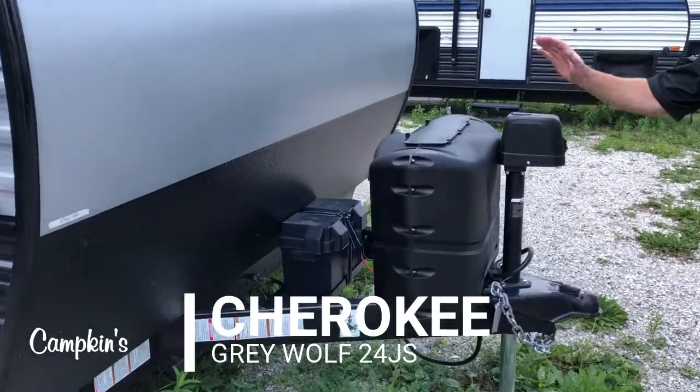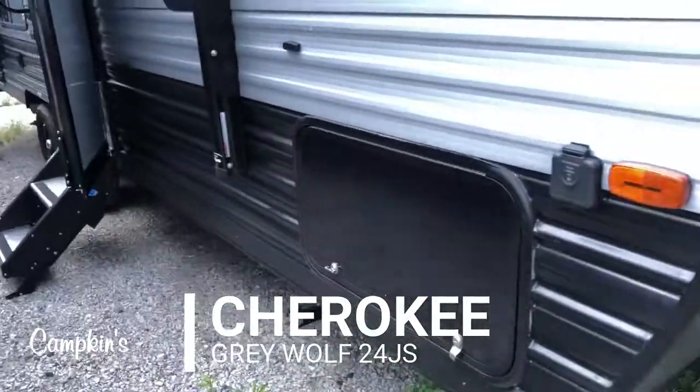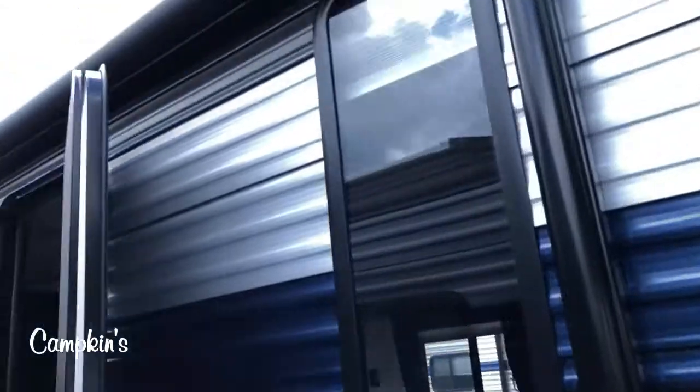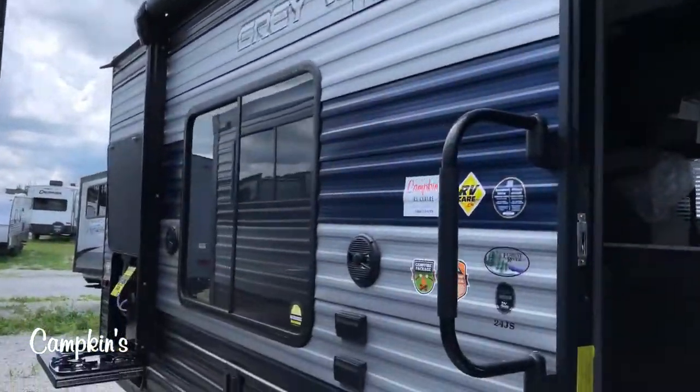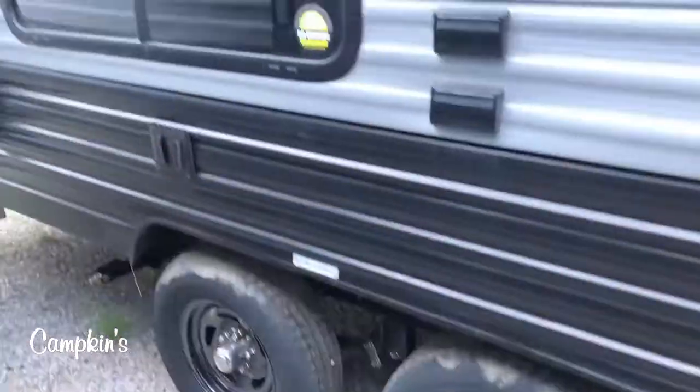This is your power tongue jack, which makes it easy for getting on and off the truck. You can see you've got a generous storage compartment and a large awning that goes all the way down the side of the trailer, solid surface entrance steps, and a large window on the front side of the trailer.